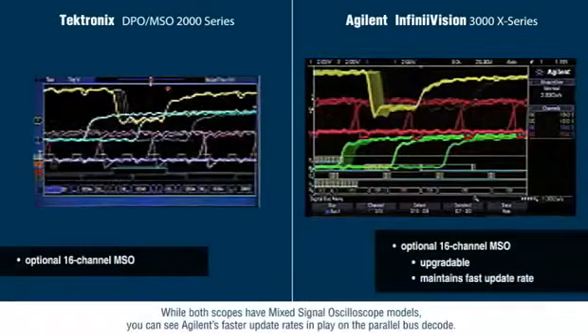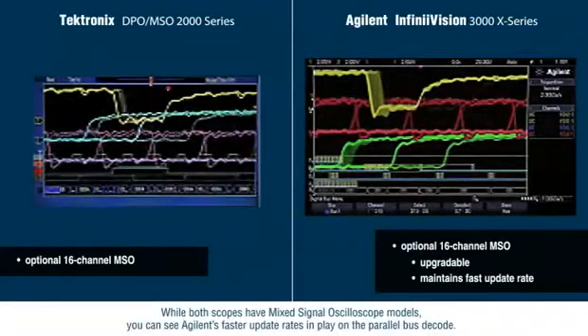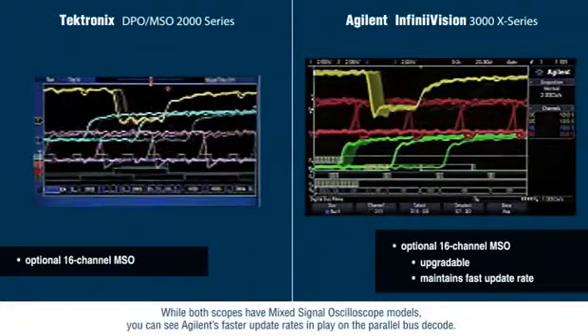While both scopes have mixed signal oscilloscope models, you can see Agilent's faster update rates in play on the parallel bus decode.